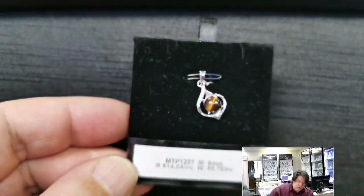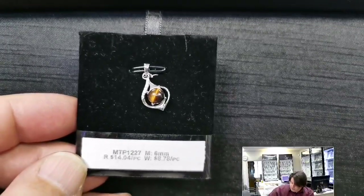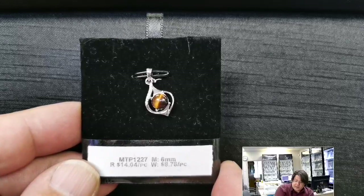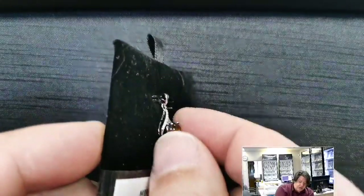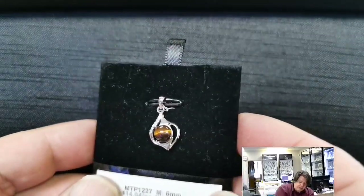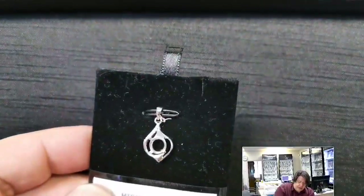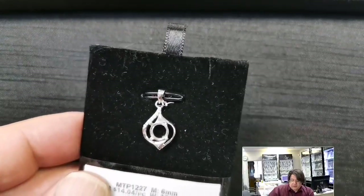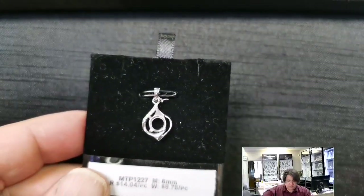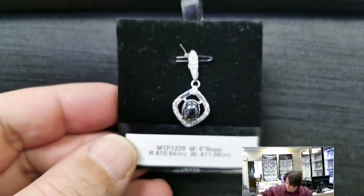MTP 1227 for a six millimeter round stone. I put a cab in there but a cut stone would definitely work. Retail price $14.04, wholesale $8.78. It's not a very deep basket but deep enough for a six millimeter cut stone. A lovely teardrop shape with a row of cubic zirconias at the top — very classic, clean, and elegant.